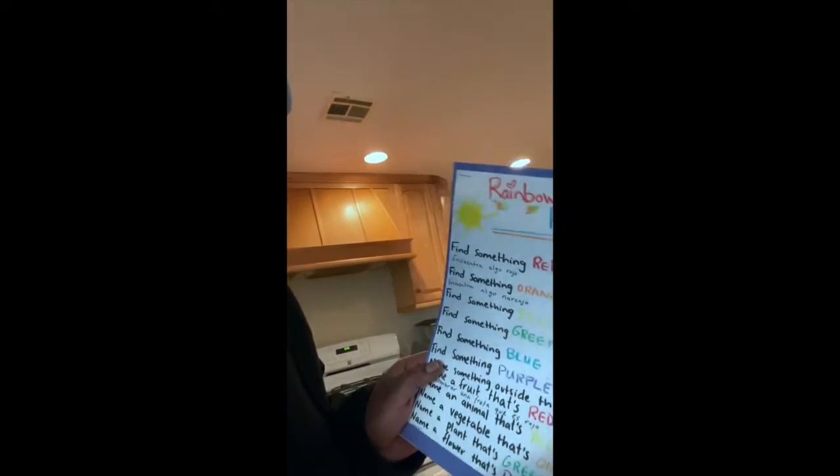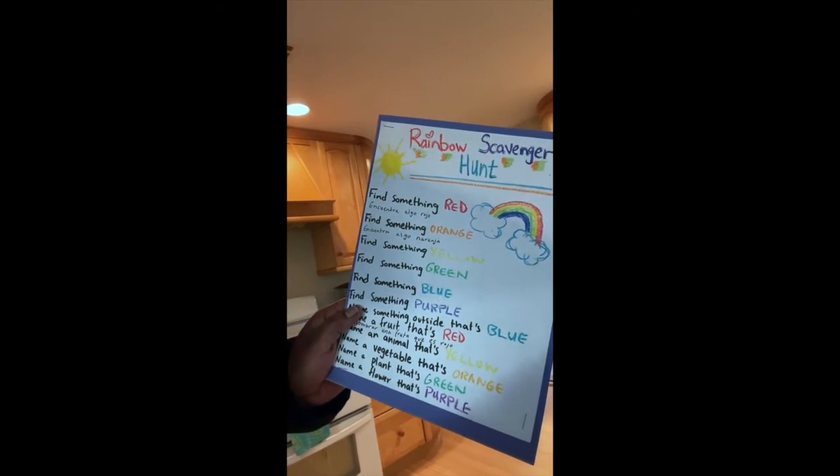For this scavenger hunt, simply what you're going to be doing is finding things that are in your house or outside your house that represent the different colors of the rainbow. This is a chance to learn the different colors, a chance to maybe practice in a different language, a chance to maybe get outside and get some fresh air, and a chance to do something fun with your family. As you can see here, I made my own little template — find something red, find something orange, find something green, find something blue, find something purple — just different colors of the rainbow.